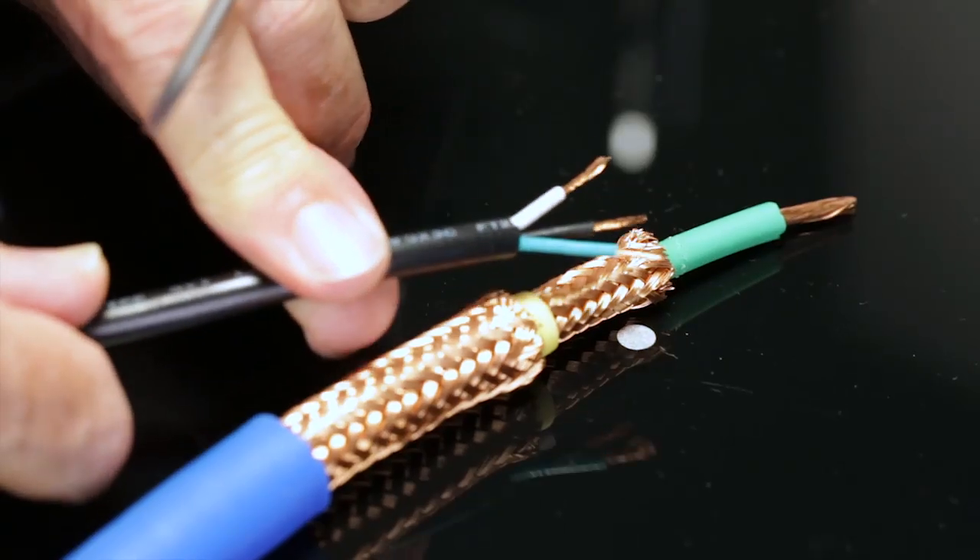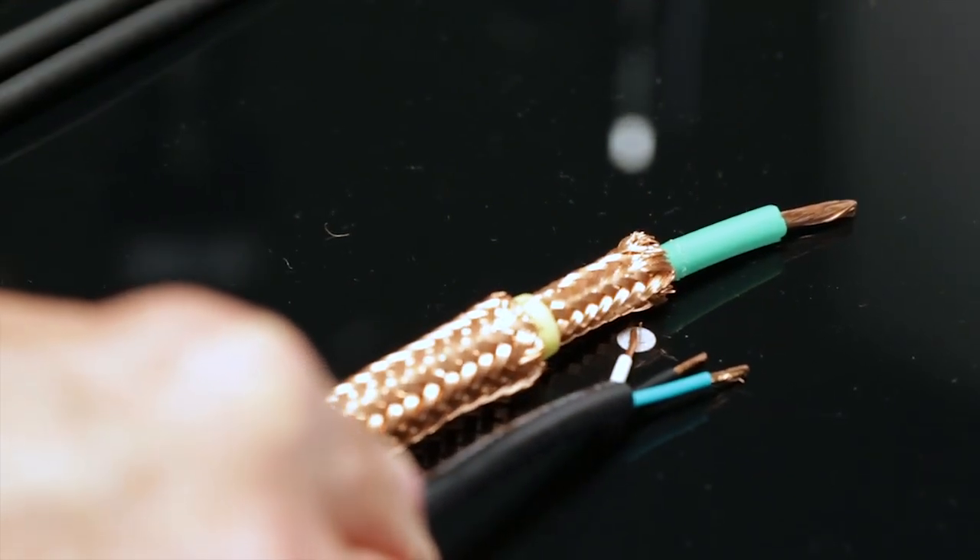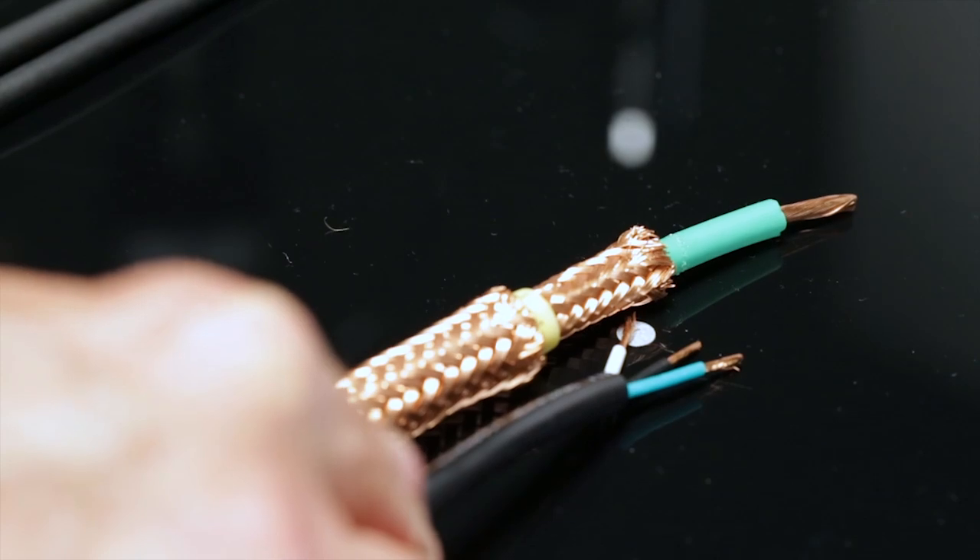Now just as a comparison, I'm going to hold this so-called normal power cord next to this. This will give you an appreciation for why these high-end power cords are so dramatically different and so dramatically superior when you use them in your system.